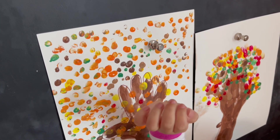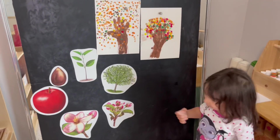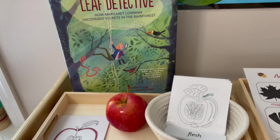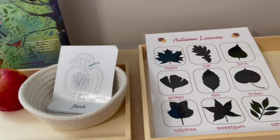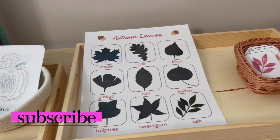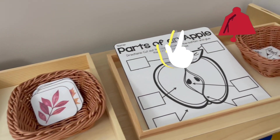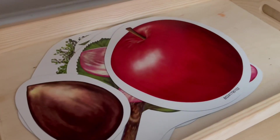That will do it for this video. I really hope that you and your children enjoyed all of these fall activities. Remember we have a second part to this video coming out very soon. If you enjoyed it, make sure to hit that like, subscribe if you haven't already, and ring that notification bell so you don't miss out on any future videos. Thanks for joining us today — we'll see you back here very soon.